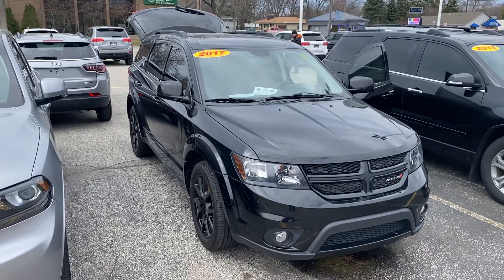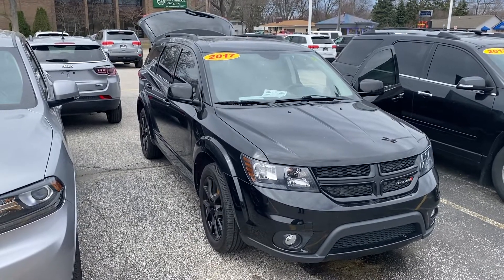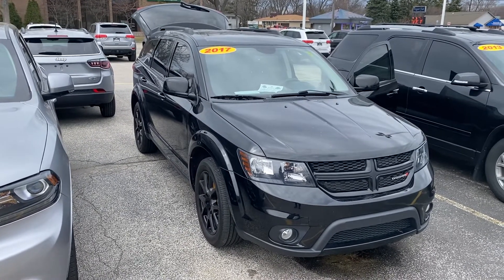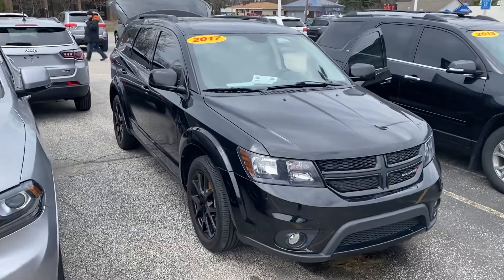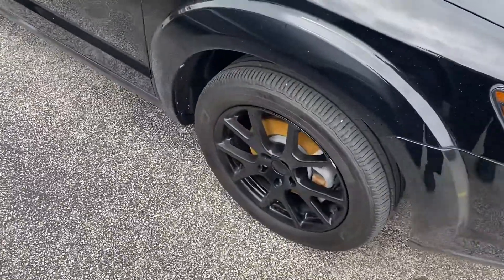Hey, good afternoon Nina, this is Justin with Preferred Dodge on Henry Street here in Muskegon. I just wanted to shoot you a quick video on that vehicle that you were looking at — this is the 2017 Dodge Journey GT. I know you mentioned that you like that black on black, so you get the black rims and black exterior.